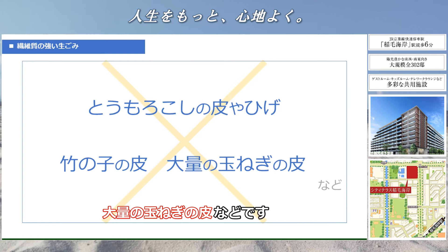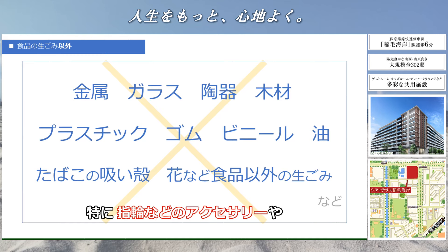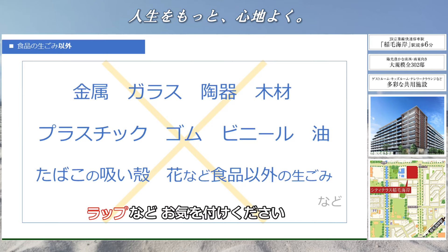投入できないものは、主に硬い生ゴミや繊維質の強い生ゴミなどです。硬い生ゴミとは梅干し・桃などの硬い種、あさり・しじみなどの貝です。繊維質の強い生ゴミはトウモロコシの皮やヒゲ、タケノコの皮、大量の玉ねぎの皮などです。その他にも金属、ガラス、陶器、木材、プラスチック、ゴム、ビニール、油、タバコの吸い殻など。特に指輪などのアクセサリーや小さいスプーン・フォーク、お弁当用のピック、ビニール袋、ラップなどお気を付けください。